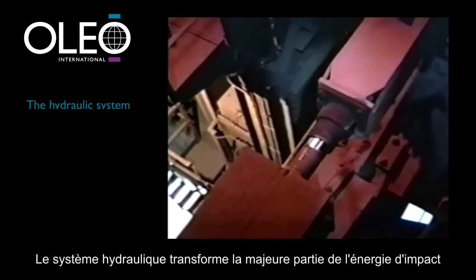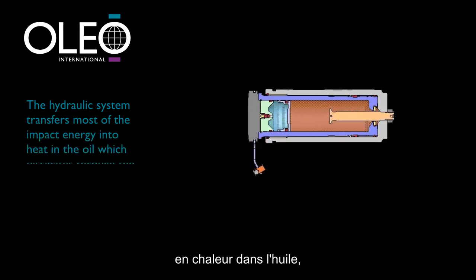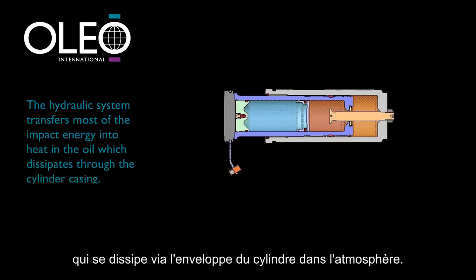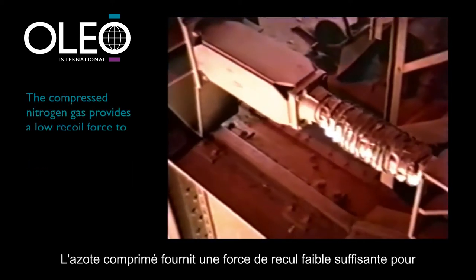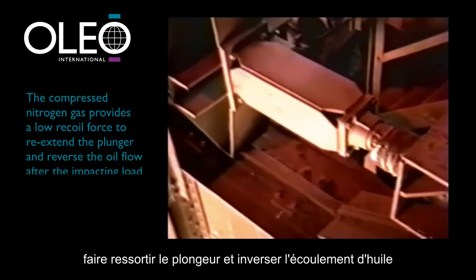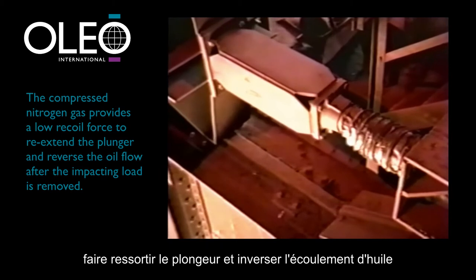The hydraulic system transfers most of the impact energy into heat in the oil, which dissipates through the cylinder casing into the atmosphere. The compressed nitrogen gas provides a low recoil force, merely to re-extend the plunger and reverse the oil flow after the impacting load is removed.